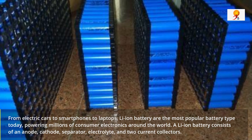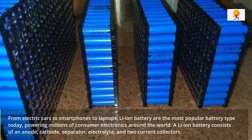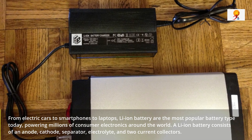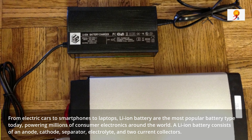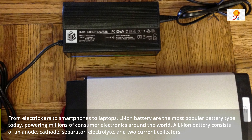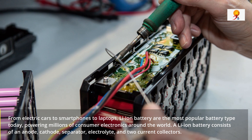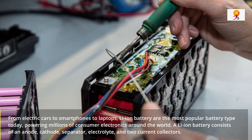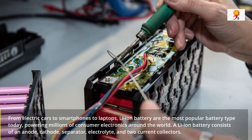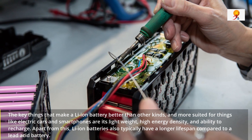From electric cars to smartphones and laptops, lithium-ion batteries are the most popular battery type today, powering millions of consumer electronics around the world. A lithium-ion battery consists of an anode, cathode, separator, electrolyte, and two current collectors. The key things that make lithium-ion batteries better than other kinds — and more suited for things like electric cars and smartphones — are their lightweight design, high energy density, and ability to recharge.